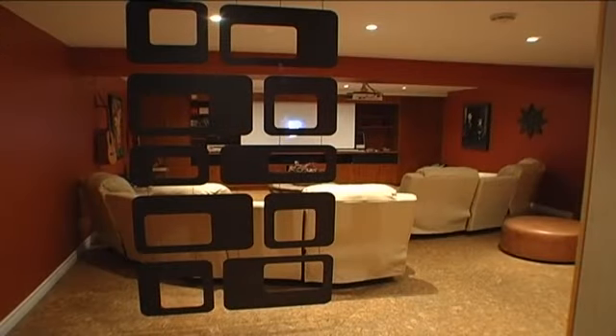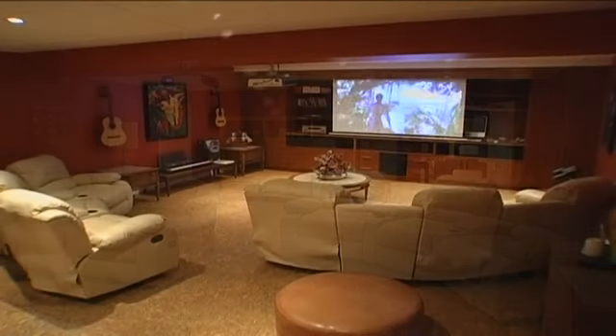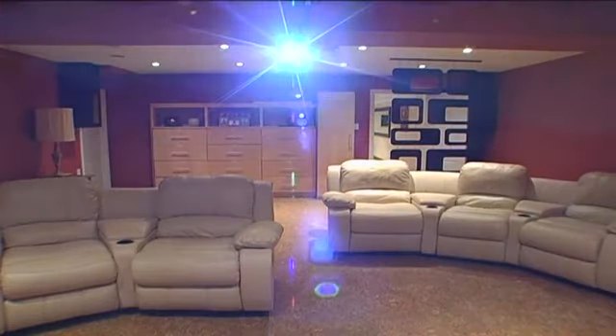And a theater room, complete with cork floor, six-person theater recliner seating, built-in oak wall unit, state-of-the-art high definition sight and sound, and an automatic 101-inch projection screen.